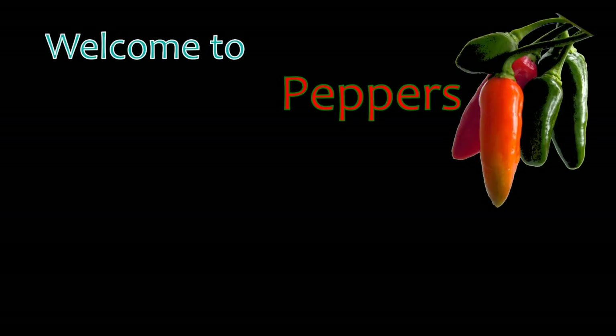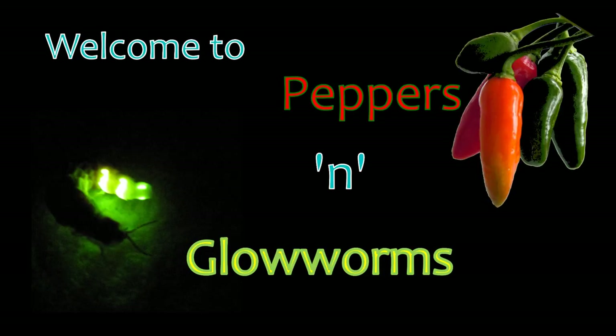Welcome to Pepper's Glowworms, a channel dedicated to hot chili peppers and coldly glowing glowworms.